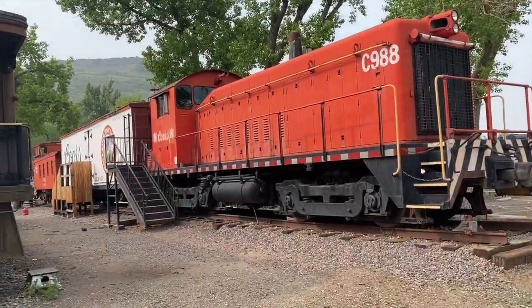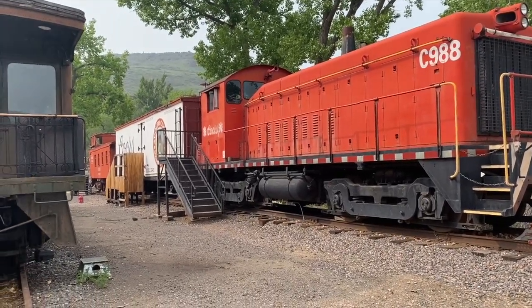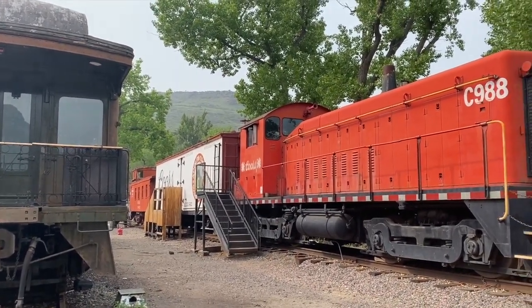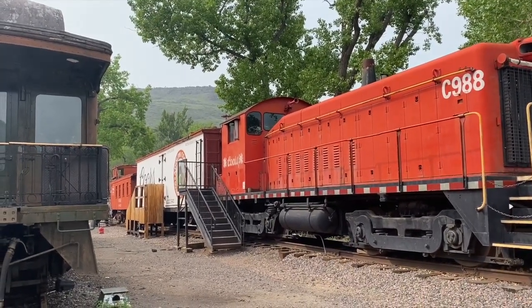And we are ending this train museum tour with the most ultimate of Colorado cars or Colorado trains — the Coors train. Because, yup, beer, Colorado. What else would it be?